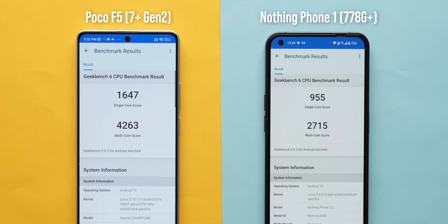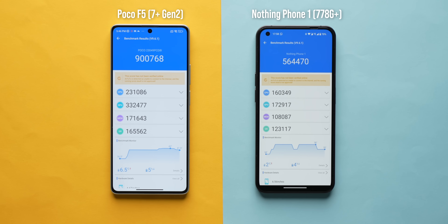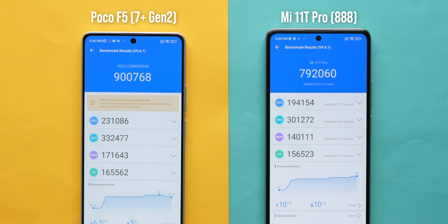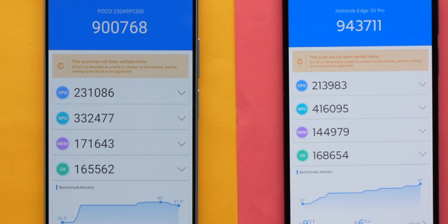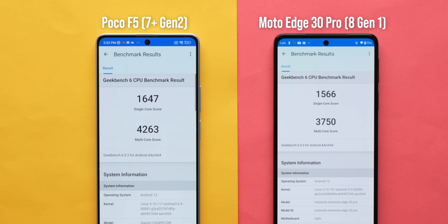The 7 Plus Gen 2 is powerful and the benchmarks are really good. On the Poco F5, it easily beats the 778G on the Nothing Phone — it's a massive difference, not even close. It also beats the Snapdragon 888 quite easily. The interesting thing is how close it comes to the 8 Gen 1. The 8 Gen 1 on the H30 Pro wins in AnTuTu, but that's mostly down to GPU performance. In CPU comparison, the 7 Plus Gen 2 is the winner, and this shows up in Geekbench — it scores higher than the 8 Gen 1 in both single-core and multi-core, which is surprising indeed.